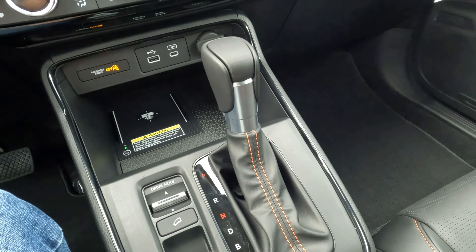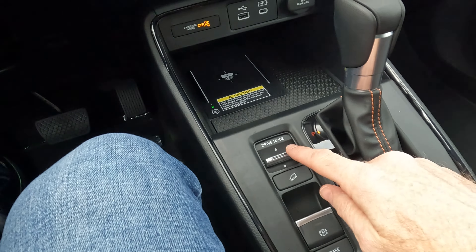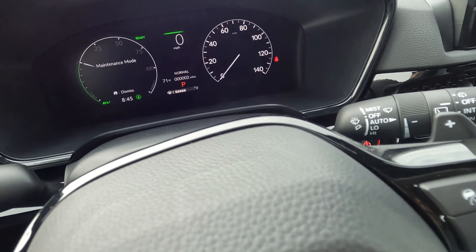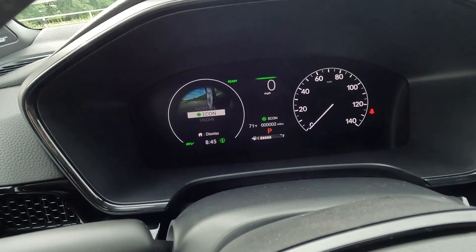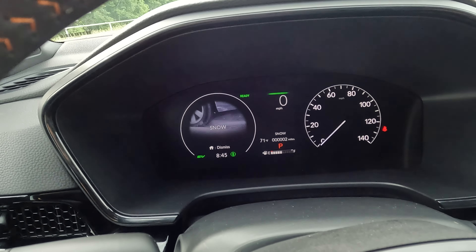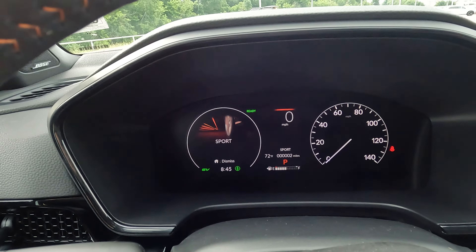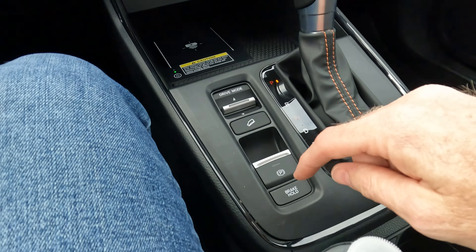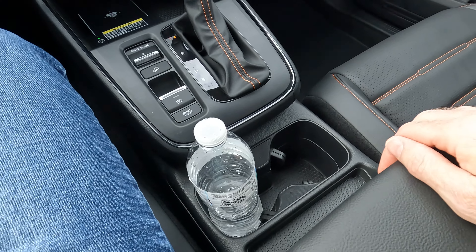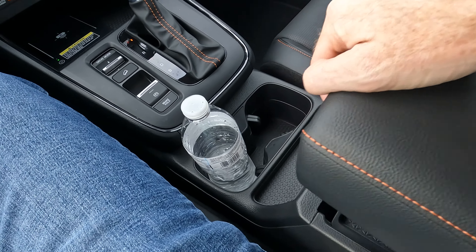The shifter is straightforward. The drive mode selector offers normal, econ, snow, and sport modes — pretty easy to work with. There's also a power parking brake and brake hold mode. Cup holders are right there, and the center console doubles as an armrest with quite a bit of storage space inside.